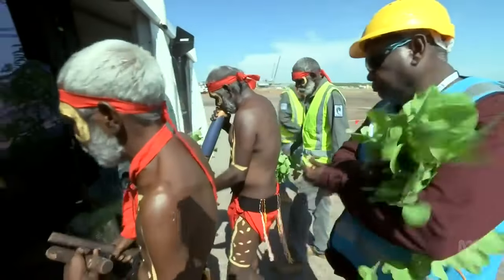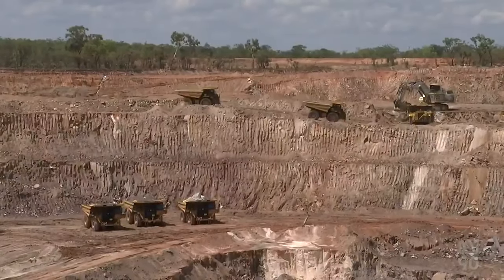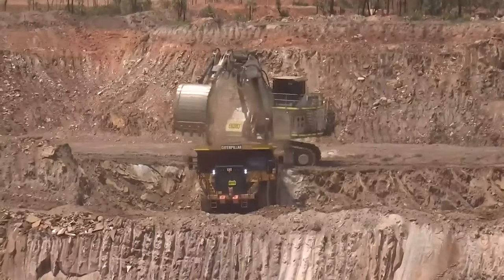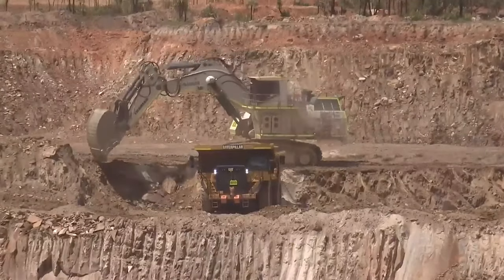Barely a year since construction began, the mine's proponents have begun extracting an anticipated million tonnes of ore every year, and are hoping to leverage the location of Australia's only lithium mine outside of Western Australia. With our proximity to Darwin and our proximity to Asia, the logistics chain is so much better than a lot of those projects.